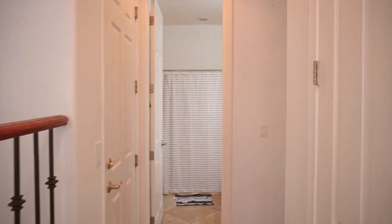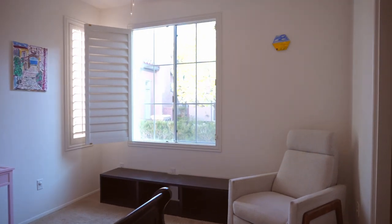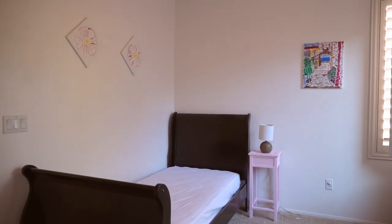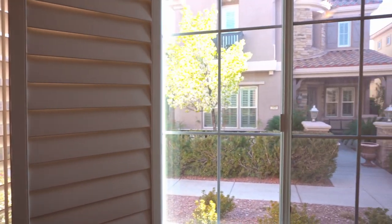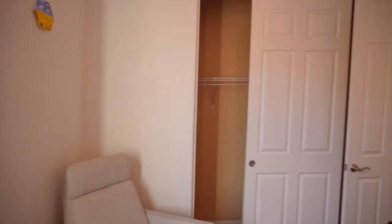Over this way we have a little coat closet. There are a good amount of closets throughout this home for storage. One bedroom and one full bathroom are also located down below. Here we have bedroom number one. The home comes fully furnished just as you see it pictured in this video.